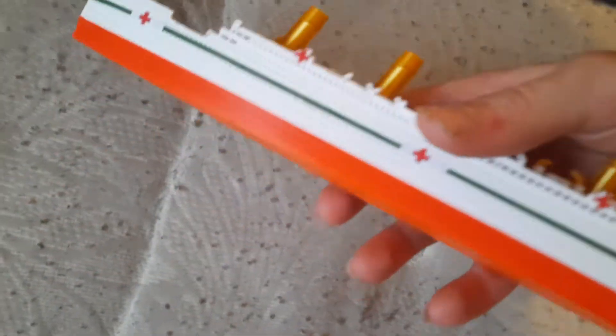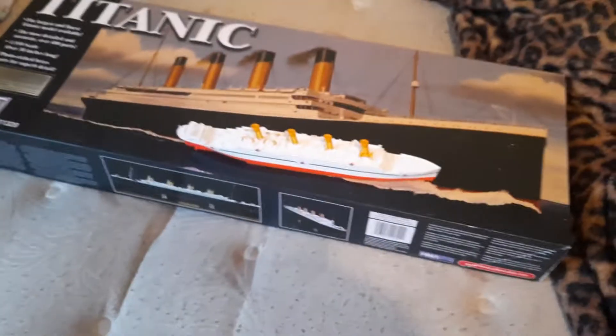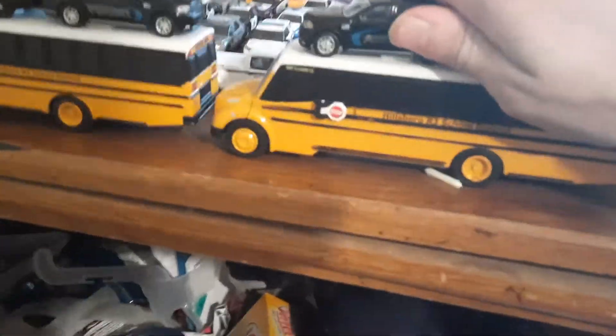Britannic is gonna sit right here by these buses, so I want to move the buses and put Britannic by her sister ship Titanic.